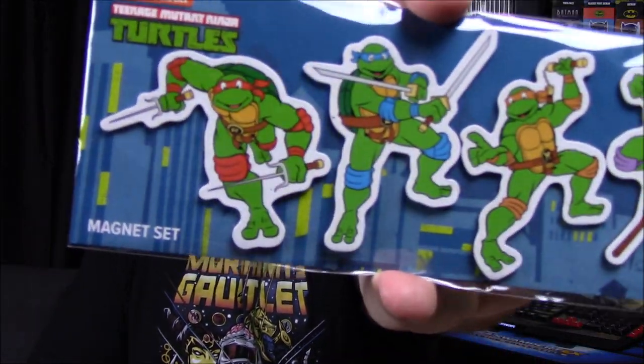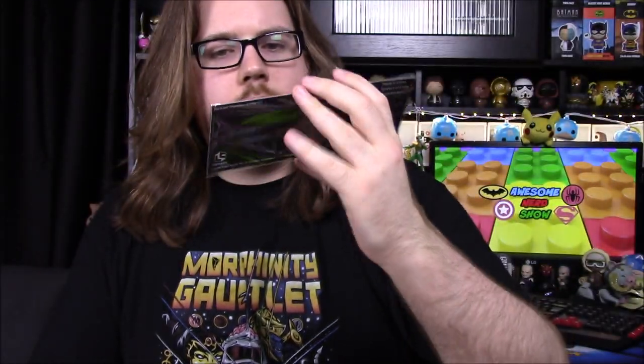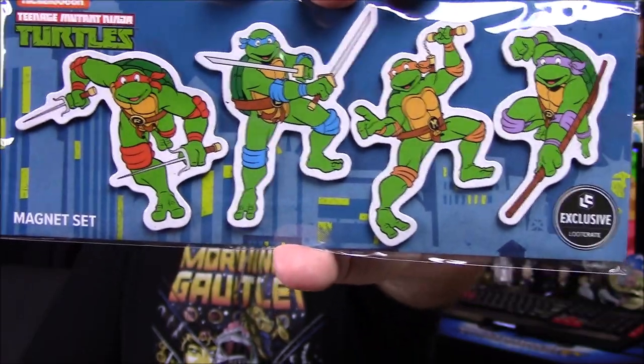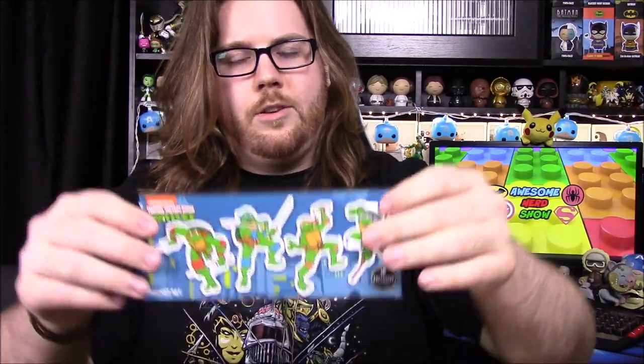Next up we've got some Teenage Mutant Ninja Turtle magnet sets. We've got all four turtles and they look somewhat like the original style from the 80s and 90s. It's a cool set of magnets — I like having all four turtles together.